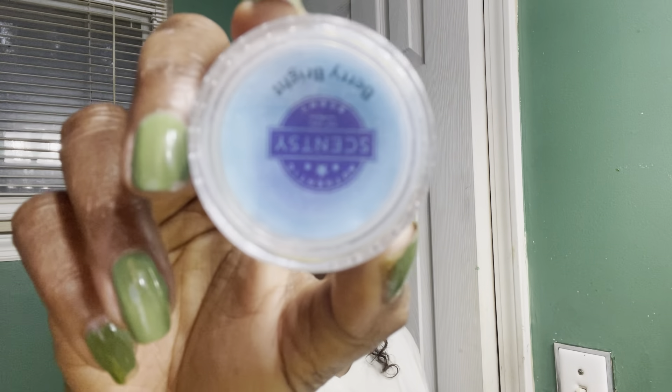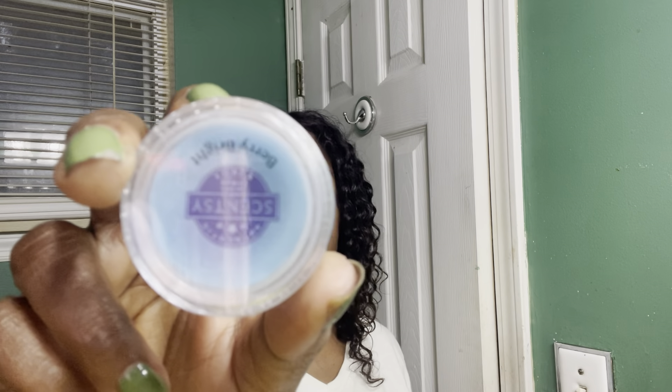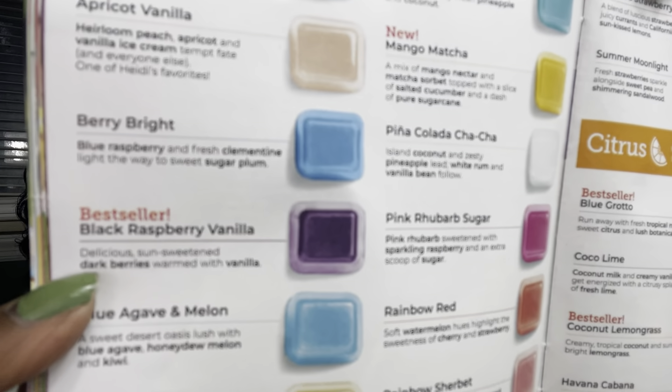Next up is Berry Bright. Everybody was so happy when this became a catalog scent. Before Blueberry Rush came back as a Bring Back My Bar, this was the hack — it smells just like blueberry. It was giving me my blueberry fix until I was able to secure Blueberry Rush. It is blue raspberry, clementine, and sugar plum. Even though there is no blueberry in it, it gives off a blueberry vibe, so if you like blueberries give Berry Bright a try.